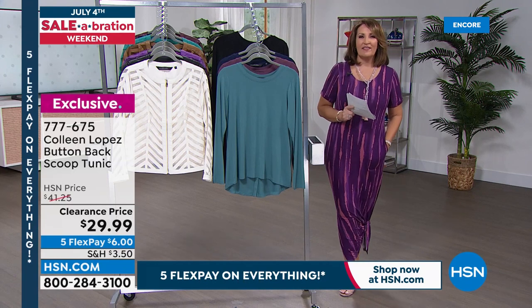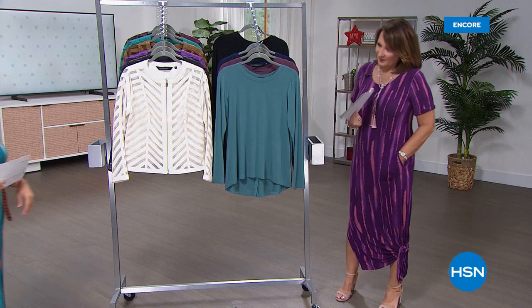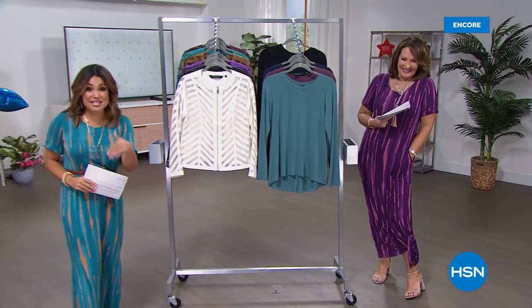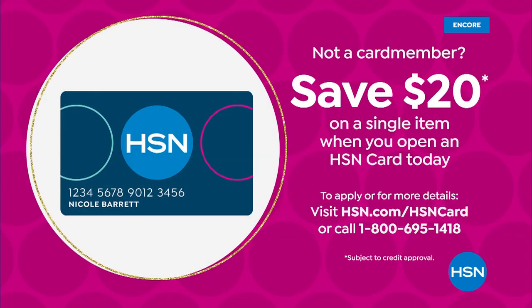Coming up next — Michelle's going to give you a little five and five. Do you know how it works? Five hot clearance items in five minutes.